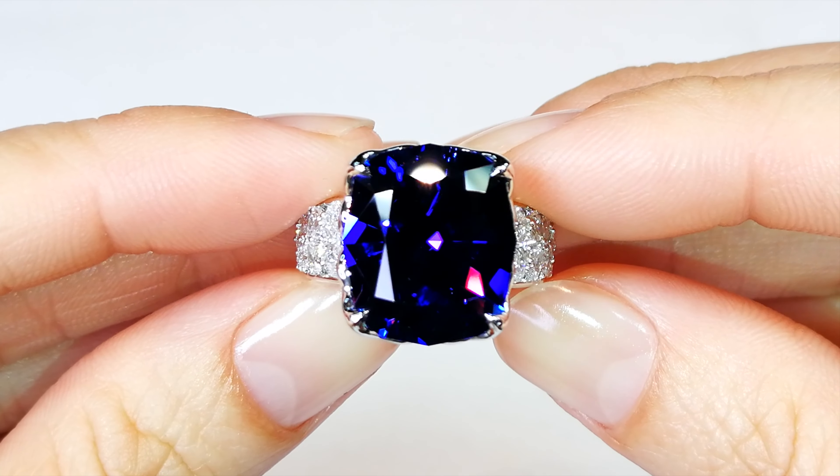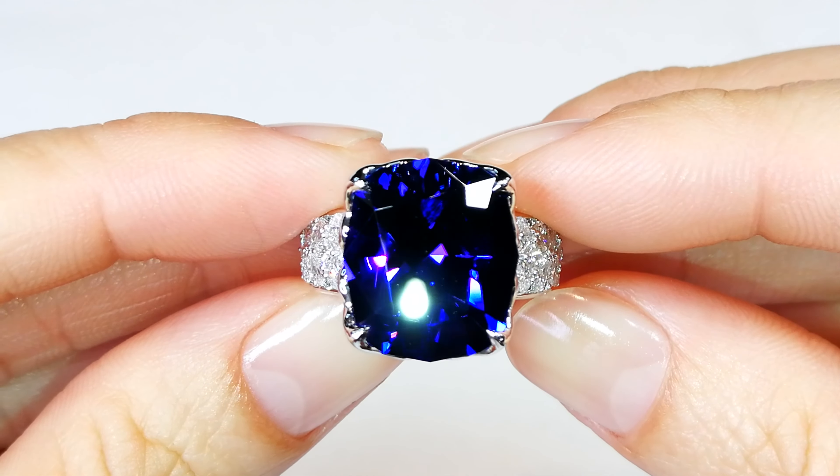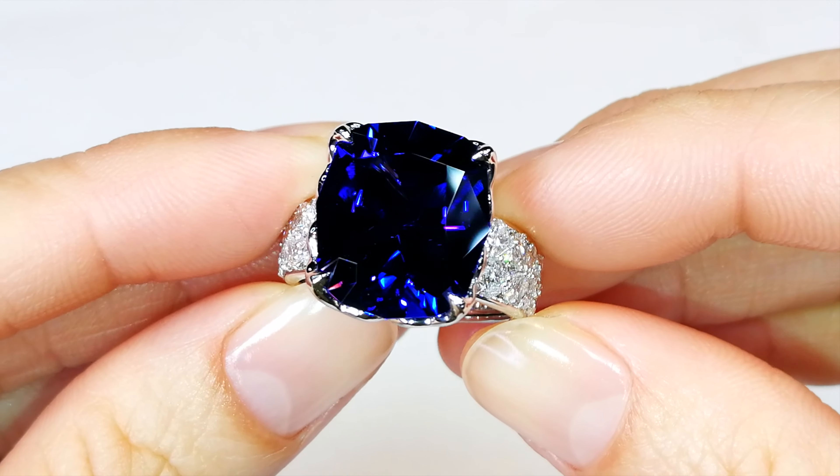This is not only the finest color saturation that Mother Nature produces in tanzanite — it has the perfect trace amount of vanadium and the perfect trace amounts of manganese within the crystal structure. That's why you're seeing the pink flash within the royal velvet blues.